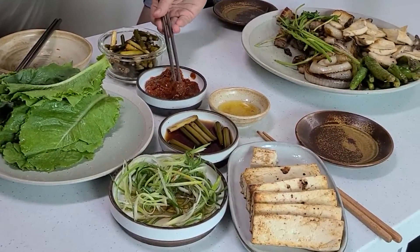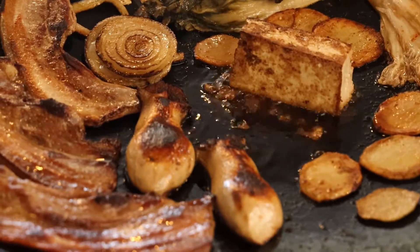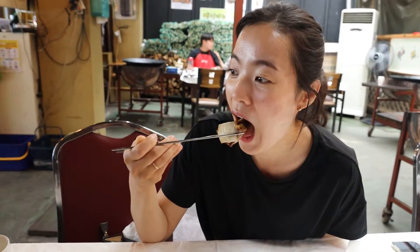When asked about the most memorable matjib, Sharif mentioned a place — the Sotokang place in Wonju. He really likes it because it does woodfire samgapsal and the whole family runs it. It was also the first time they tried fried tofu with samgapsal, so it was a new experience.